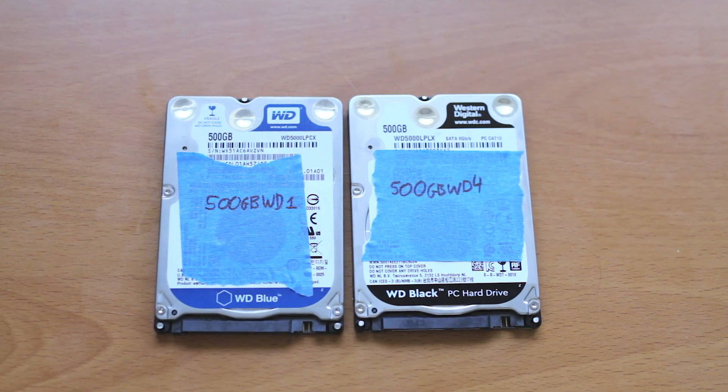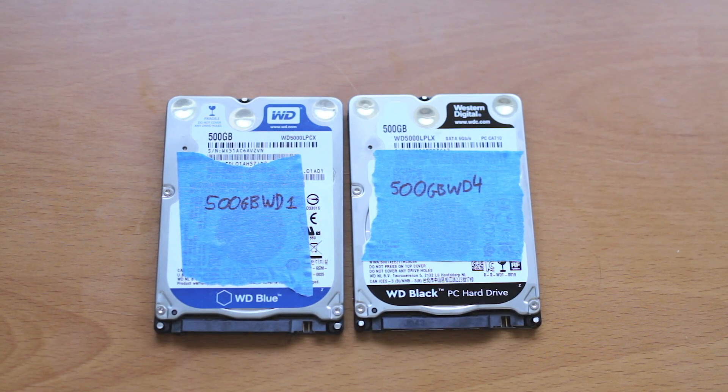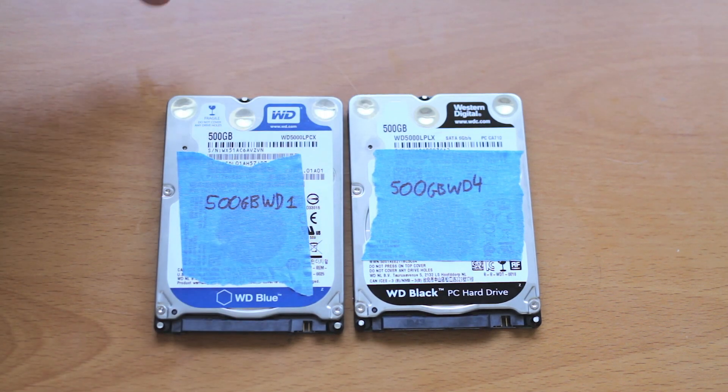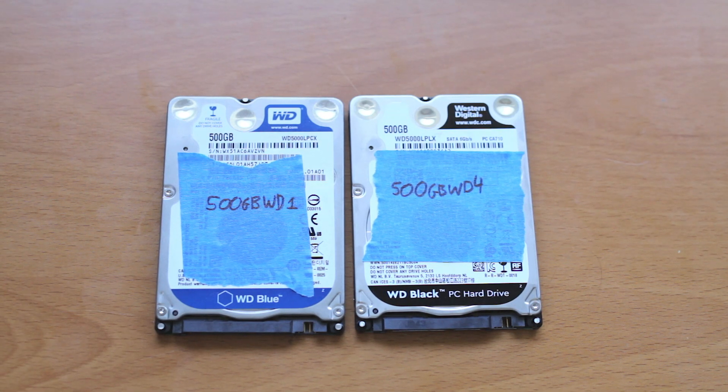I decided to do a comparison because I have two drives that are basically identical in every other way and from the same era, except one is the Black rated for performance and one is the Blue designed more for a cost-optimized consumer system.